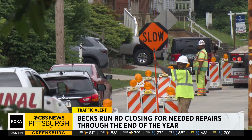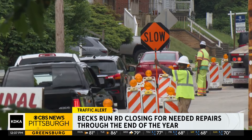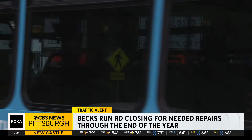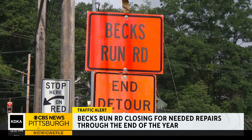Expect crews to work weekdays from 7 a.m. to 5 p.m. and Saturdays from 7 a.m. to 3 p.m. Residents, local businesses and customers, PRT buses and emergency vehicles will get limited access through the construction zone. Otherwise, you'll need to use a detour.